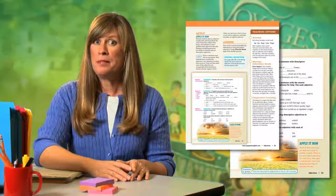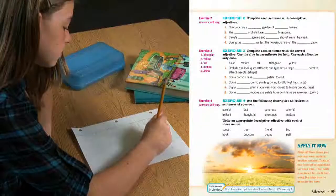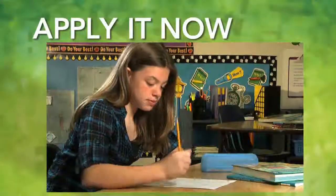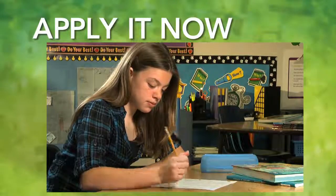After practicing the concept, assign the Apply It Now activity. This short activity has big benefits. It asks students to demonstrate true skill comprehension through explicit skill application in a relevant activity that connects students' learning to the real world.